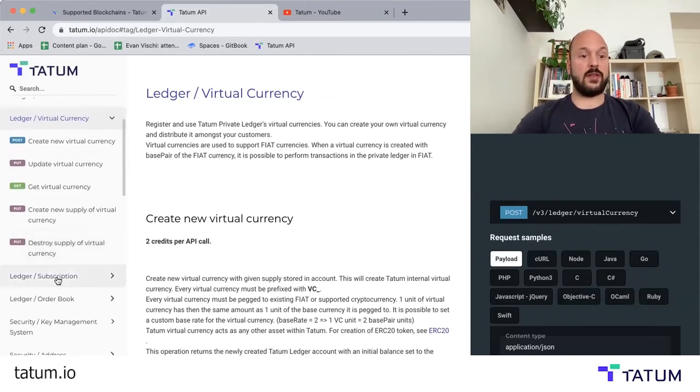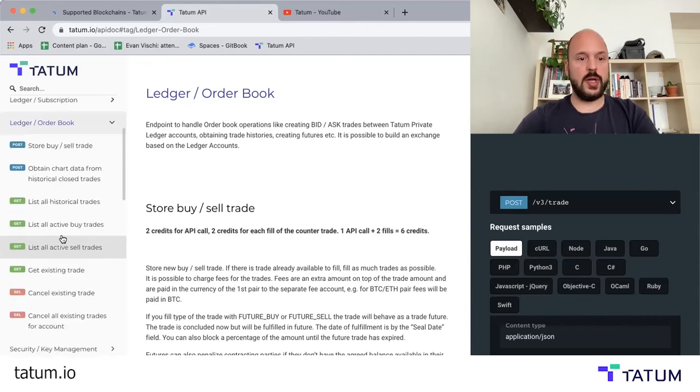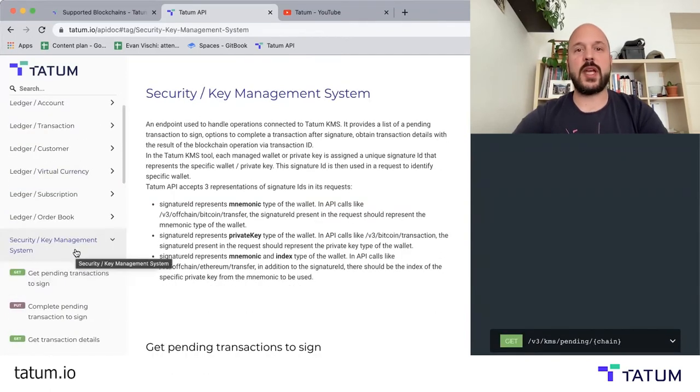We also have webhook notifications, built-in order book functionality if you're going to be making an exchange or any kind of app that requires an order book. And we've got a super secure built-in key management system. This allows you to work with your users' private keys on premise, really securely. So you don't have to do any of the hard work of making sure it's secure — it's all right there for you.